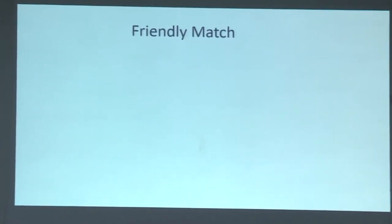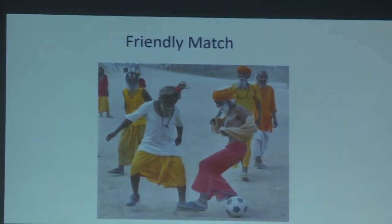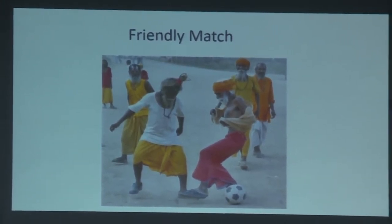I thought Pooja would be here — she is a very dear friend — so I wanted to say it's going to be a friendly match. I will not pull any below-the-belt punches for her.